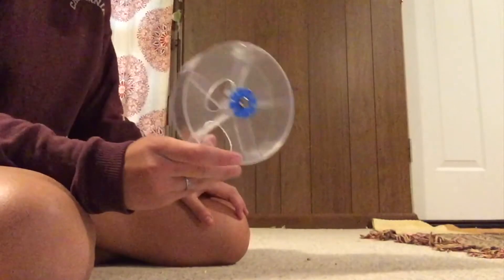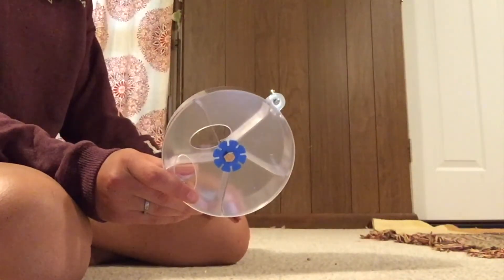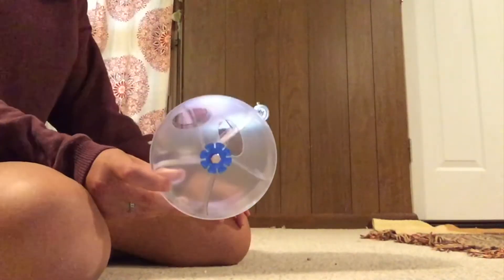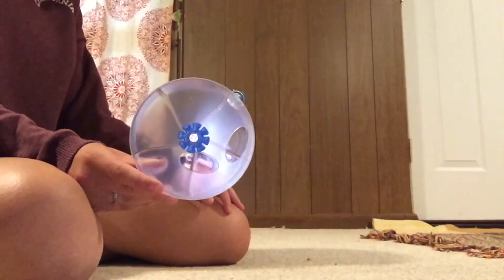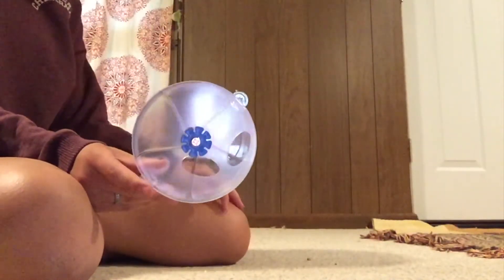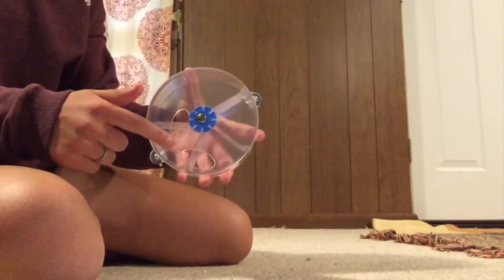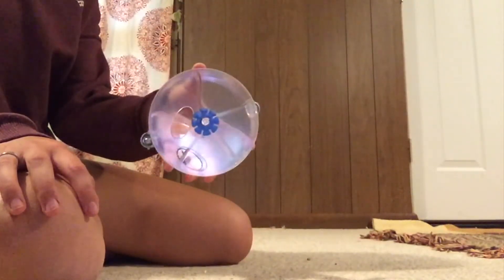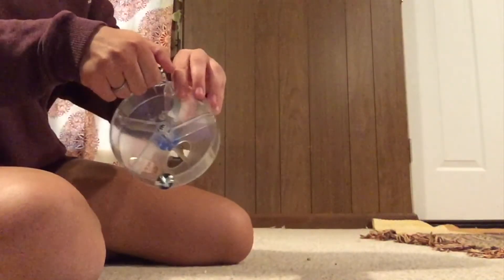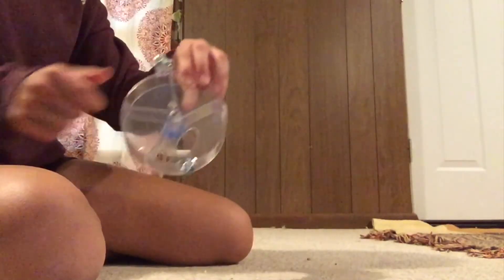Next I have a foraging wheel and I've been wanting to get them one of these for a really long time. I'm trying to get a little bit more into foraging toys because they're just so good for rats to give them a more stimulating environment and another way to get their food. Basically they just have to spin it around and reach in to get their food or treats. It attaches to the cage with washers and bolts in the back.